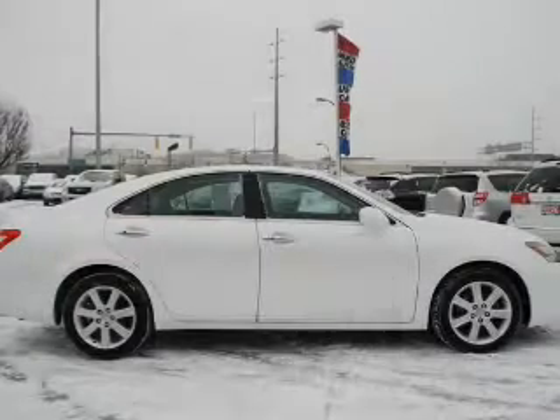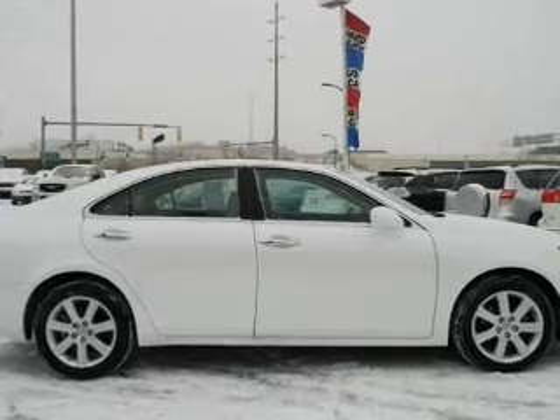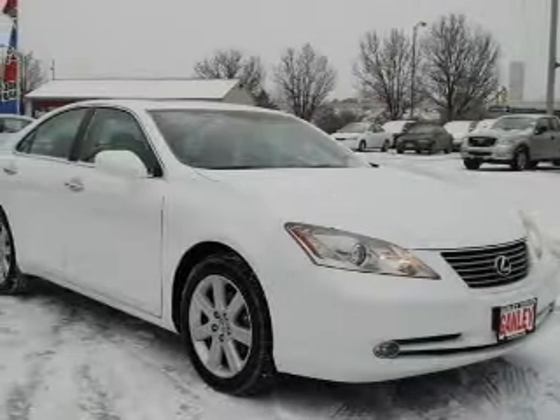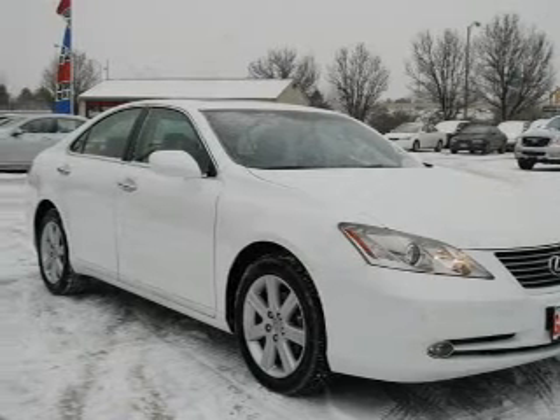Keyless entry, power door locks, power windows, cruise control, and AM FM stereo with multi-disc CD changer, satellite radio, power mirrors. Our website offers more information on all of our vehicles.